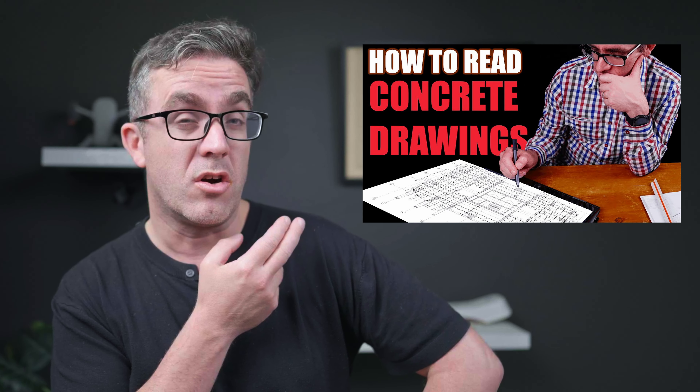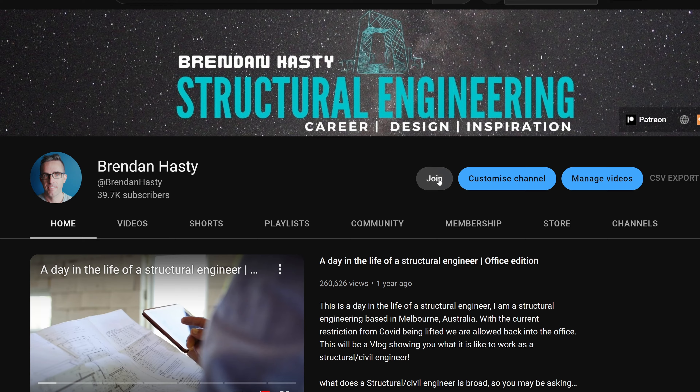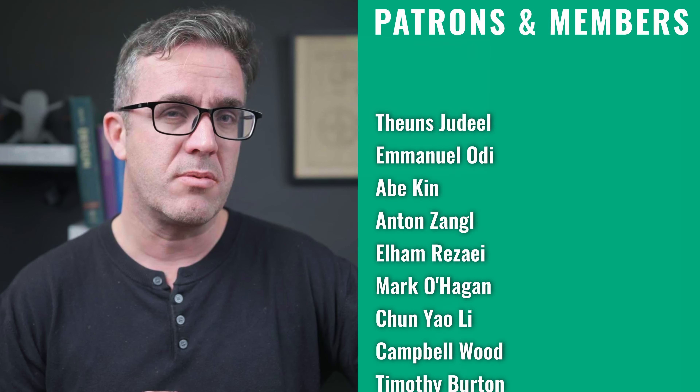Now you've got some practical tips. I have a link to a video that will go into detail about how to read concrete drawings from start to finish. If you're interested in supporting the channel, you can become a YouTube or Patreon member — without the support of YouTube and Patreon members, this type of content would not be possible. As always, stay safe, keep learning, and I'll see you next week.